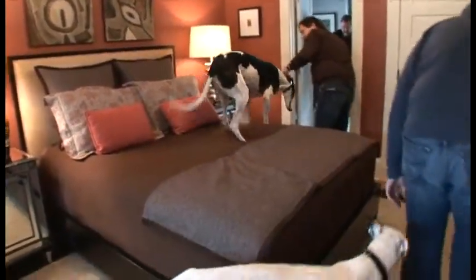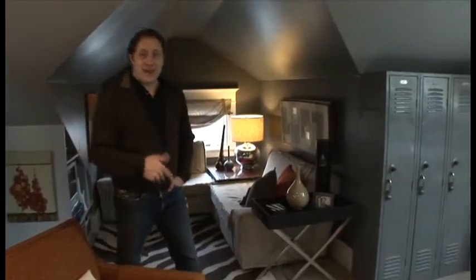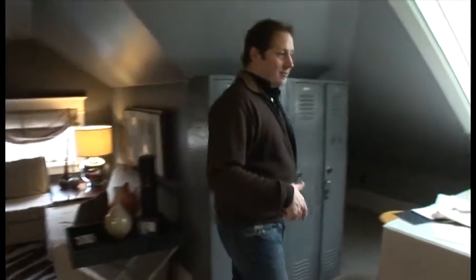A lot of people's most favorite item up here is the lockers — yeah, a lot of people's favorite. I'm going to Texas tomorrow.